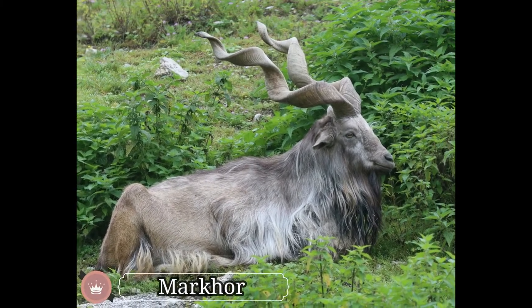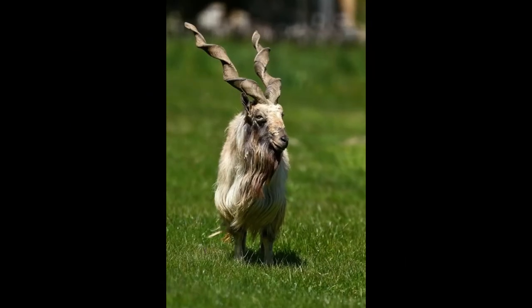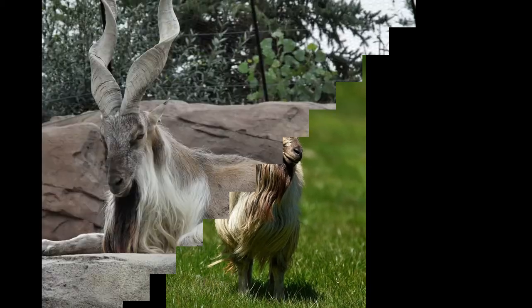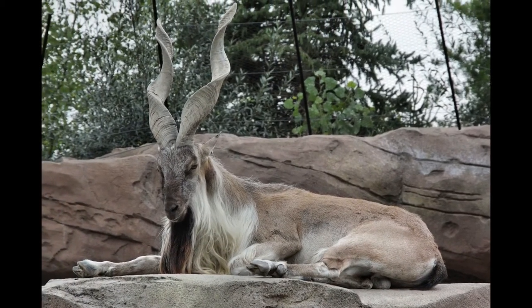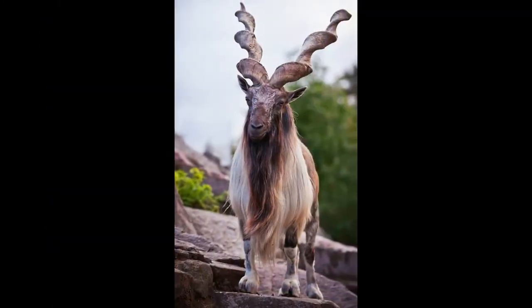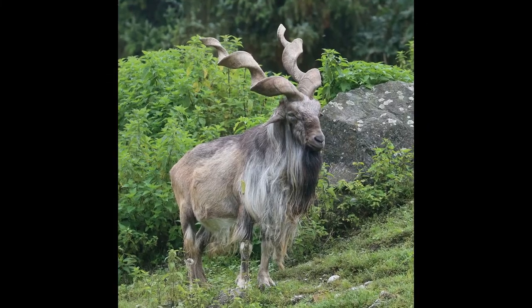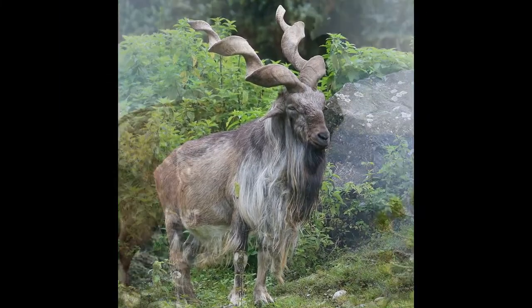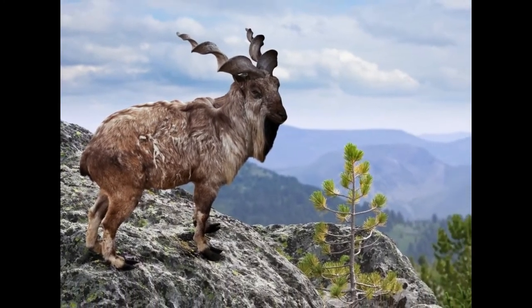The markhor is one of the endangered and largest species of wild goat, found across Western and Central Asia. They have amazing twisting horns that reach up to 1.6 meters in length, with the horns of males being about 50 centimeters longer than those of females. Markhors inhabit shrub forests of high mountains, and the color and length of their coat differ with the weather — short reddish fur in summer, and longer gray fur in winter.